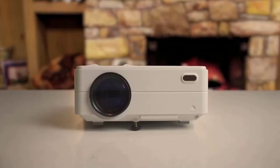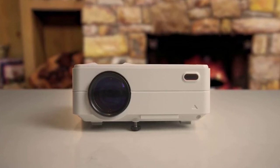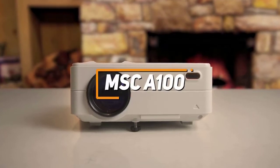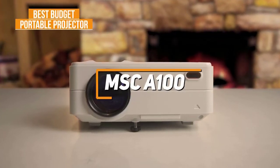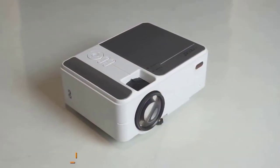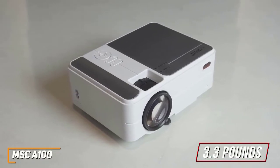So let's get started with the video. If you're looking for a compact, easy-to-use, and entry-level projector that produces a solid picture without spending much money, the MSC A100 is my choice as the best budget portable projector in 2022. It has a compact form factor that won't take up much space and only weighs around 3.3 pounds, which makes it easy to move from room to room.